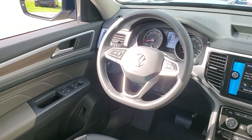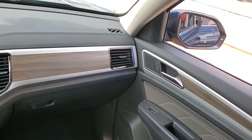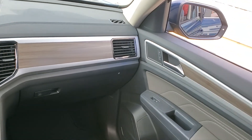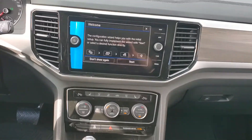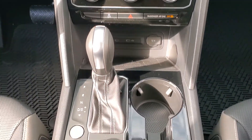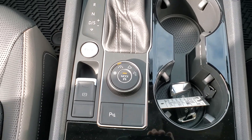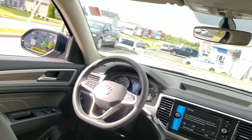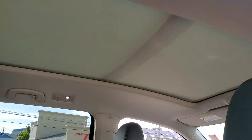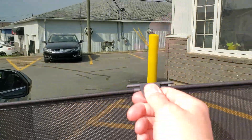It also includes blind spot detection, adaptive cruise control, rear traffic alert, front autonomous emergency braking, heated steering wheel, factory remote start, and sunshades in the back doors.